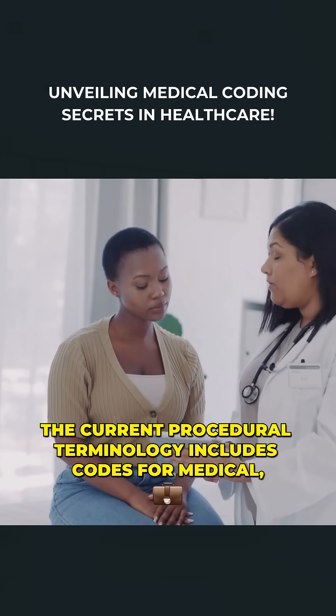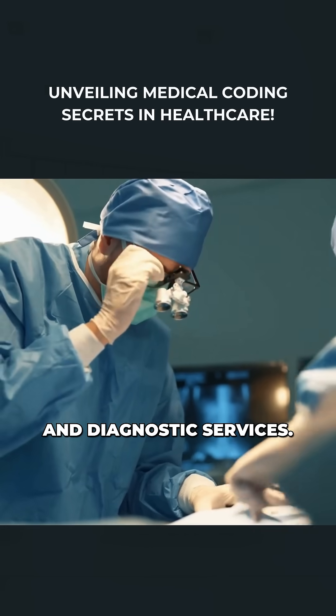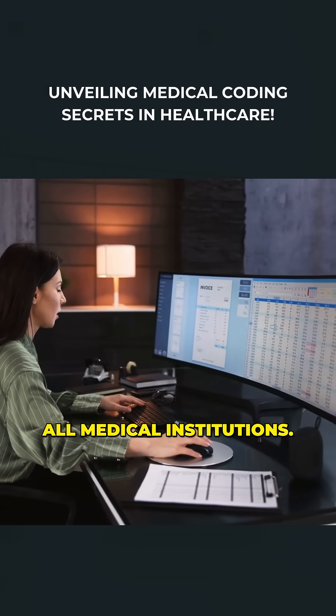CPT, the Current Procedural Terminology, includes codes for medical, surgical, and diagnostic services. These codes ensure that services are standardized across all medical institutions.